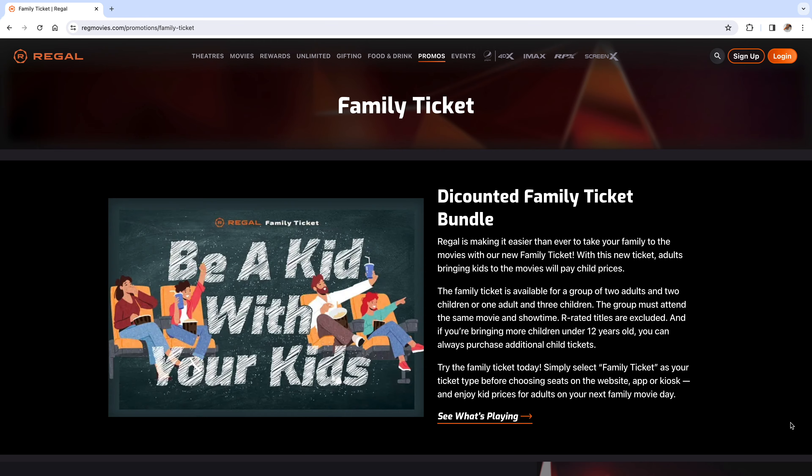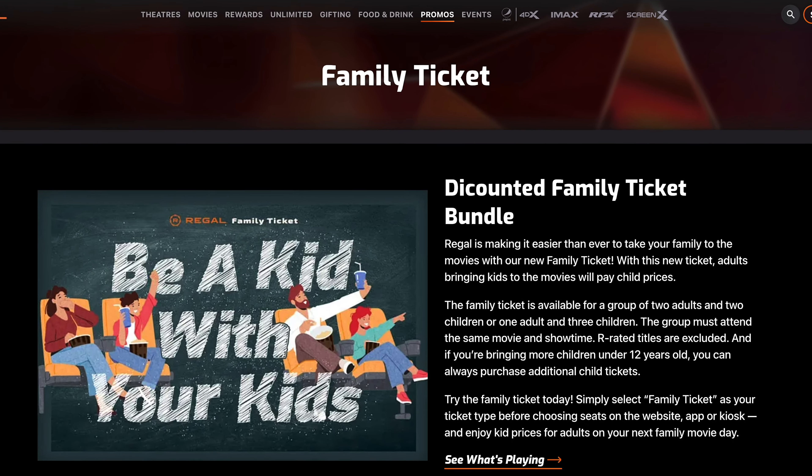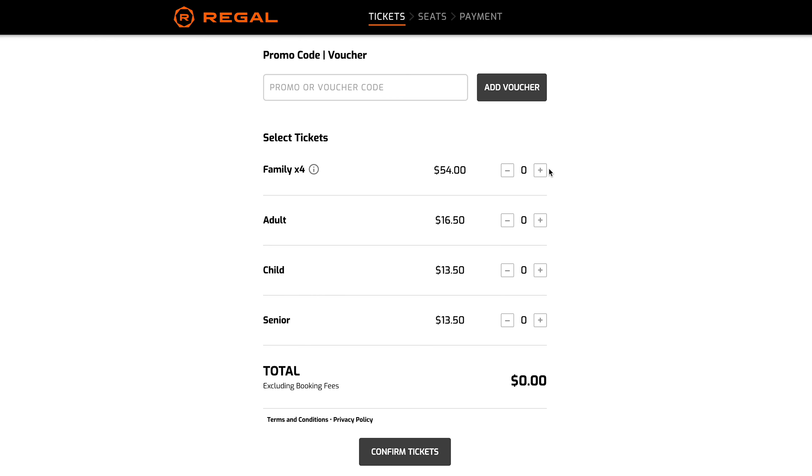Regal offers a family four pack of tickets, which gives you four tickets at a child rate. Rated R movies are excluded, and it's supposed to be for two adults and two kids, or one adult and three kids. To get these tickets, select family ticket as your ticket type before choosing your seats on the app, website, or kiosk at the theater.